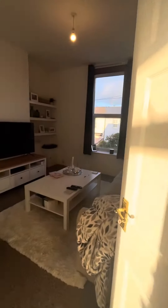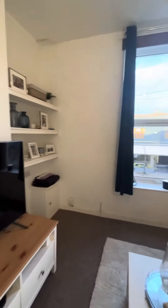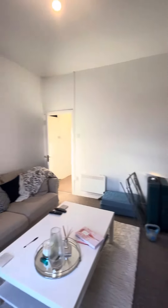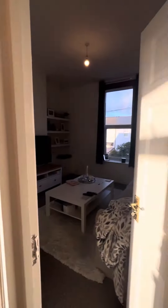Starting at the front, you've got a really nice-sized living room. This overlooks onto the street, as you can see. It's got really nice high ceilings in here as well, so it feels even bigger and really bright because you've got lovely big windows.